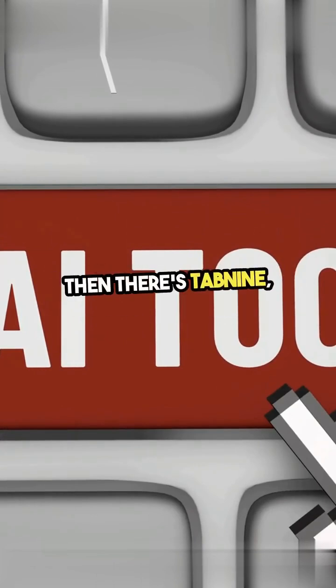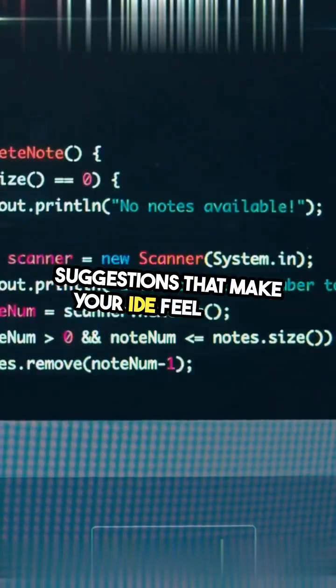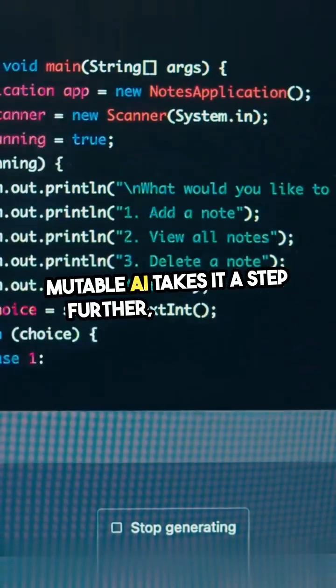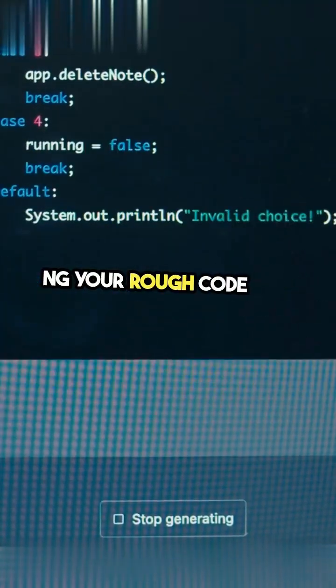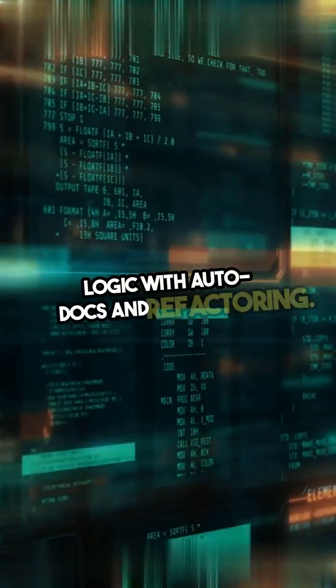Then there's Tab9, offering real-time code suggestions that make your IDE feel alive. Mutable AI takes it a step further, transforming your rough code into clean, production-ready logic with AutoDocs and refactoring.